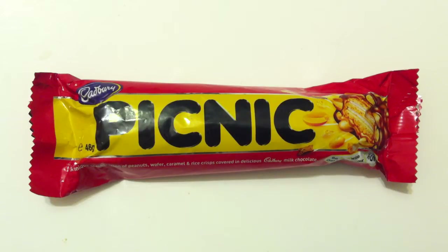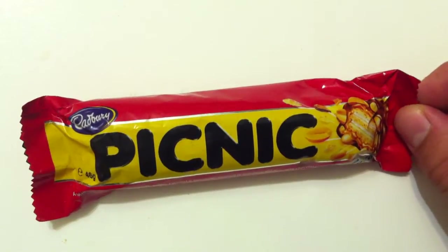It's deliciously ugly and Australian today on Walking the Candy Aisle. Hey everyone, Jeff here, and today I have a review for the Australian version of Cadbury's Picnic Bar.